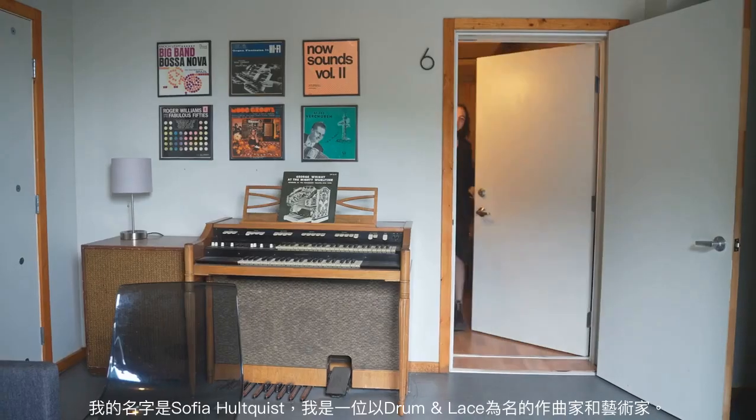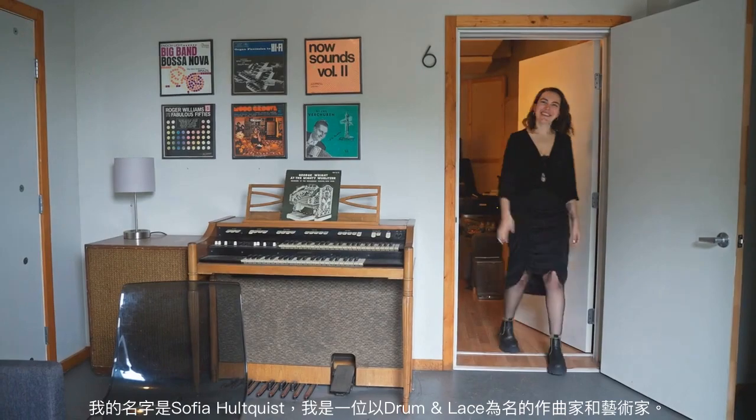My name is Sophia Holtquist, and I am a composer and artist that goes by the name German Lace. When I got to Berklee and when I got to college, I had zero knowledge of electronic music.